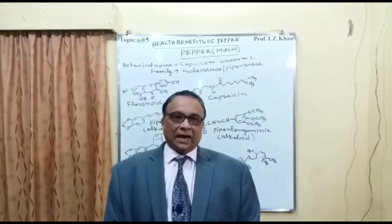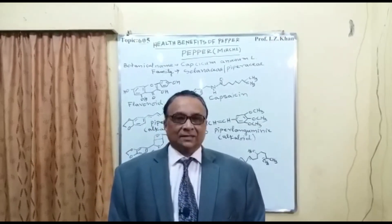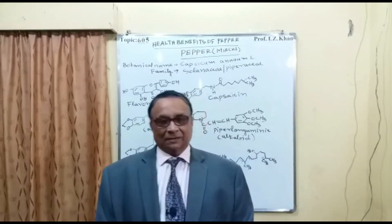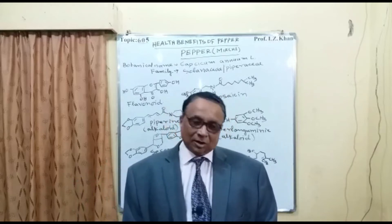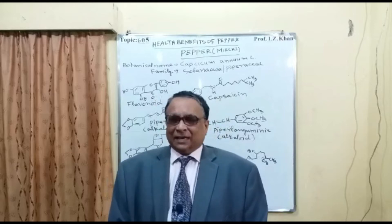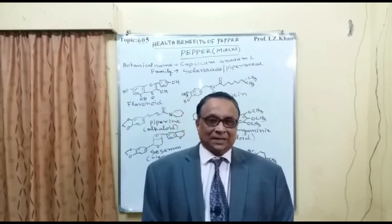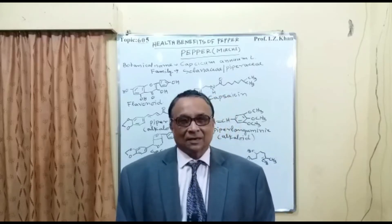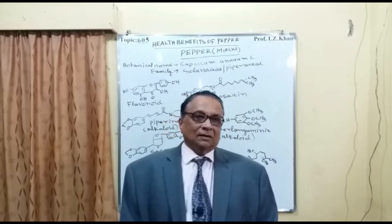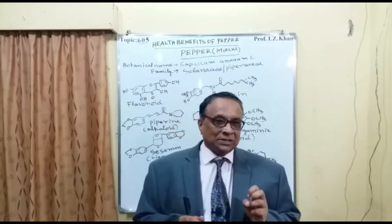Welcome to lecture number 605. Today's topic is the nutritional and health benefits of pepper — sometimes called hot pepper, hot chillies, or in India, mirchi. There are different varieties with different shapes: some are round, some are spherical. In North Nigeria, mainly two types of pepper are found: one is called tatashai and the other is called atarku. Atarku is round-shaped and very hot.